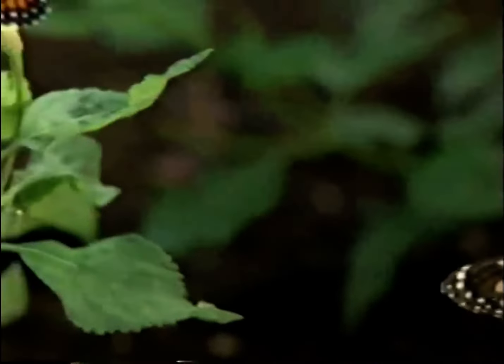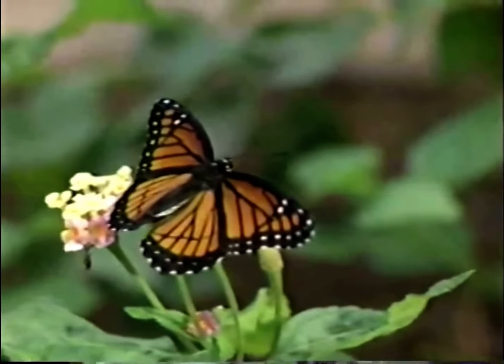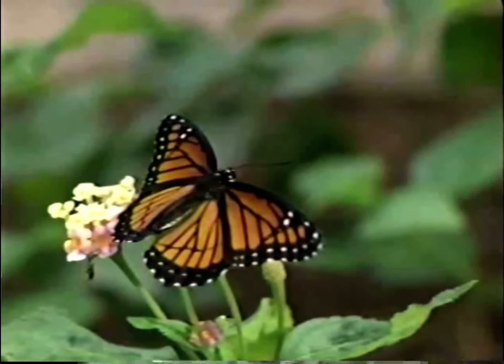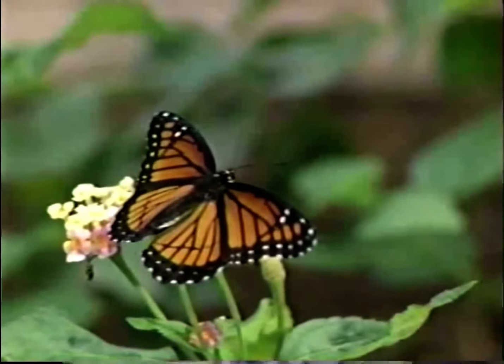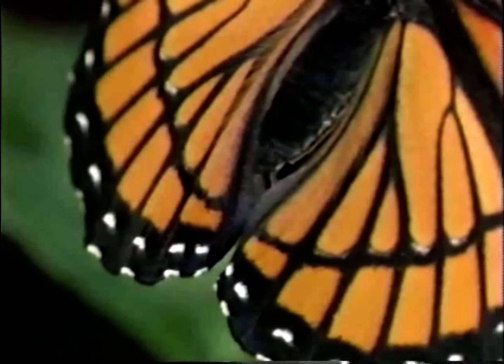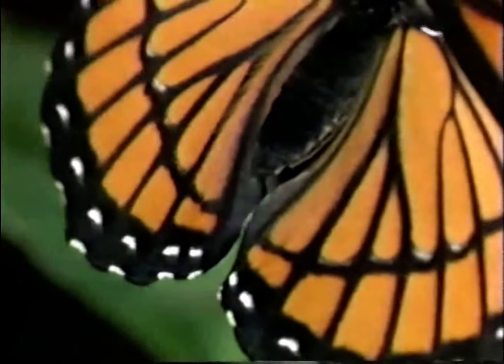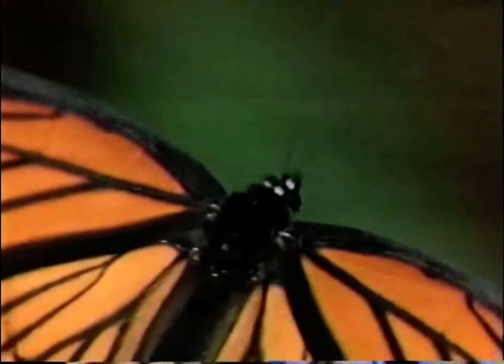Mimicry serves an important function in nature. Although this viceroy does not get to accompany the monarch on its winter vacation, its almost identical coloration to the monarch fools predators into thinking it, too, is poisonous. The smaller viceroy is distinguishable from the monarch by the dark horizontal band near the edge of the wing.